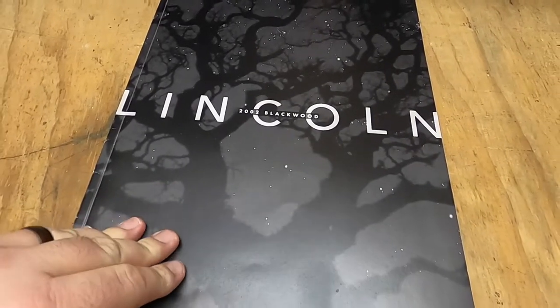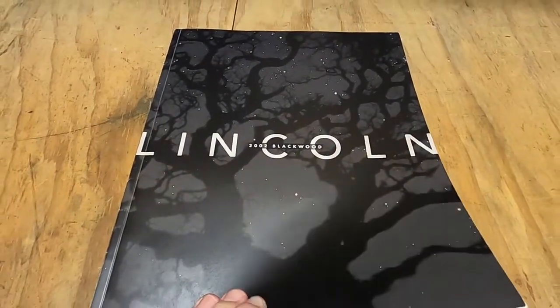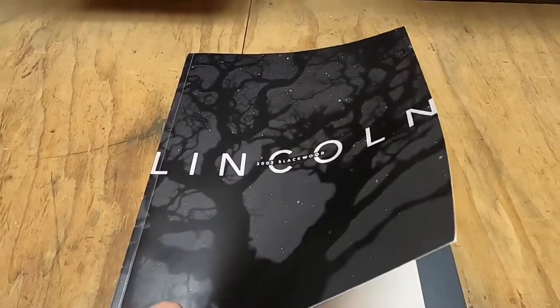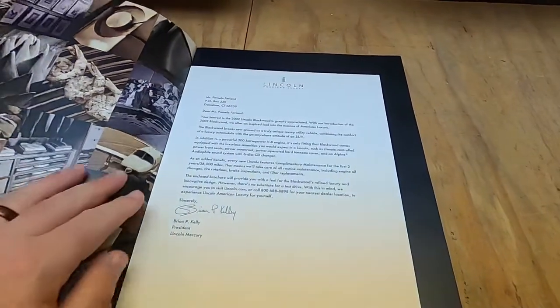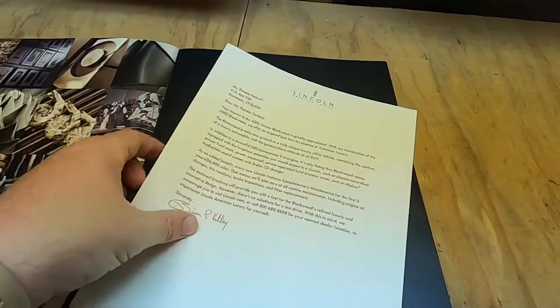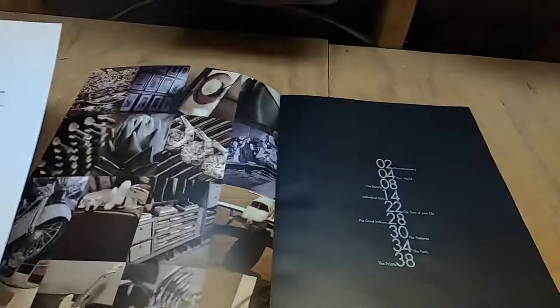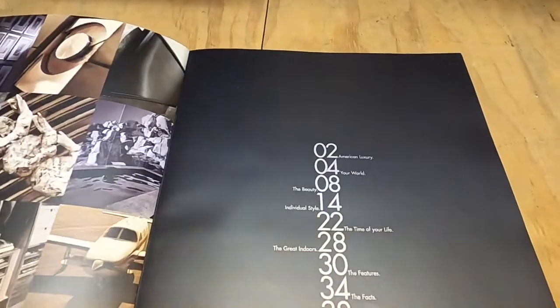Here is the cover. Photography in these brochures is excellent. However, from this era of Lincoln brochures, it doesn't really tell a whole story. It's just weird. This is a letter that came when you requested the brochure for the Blackwood.